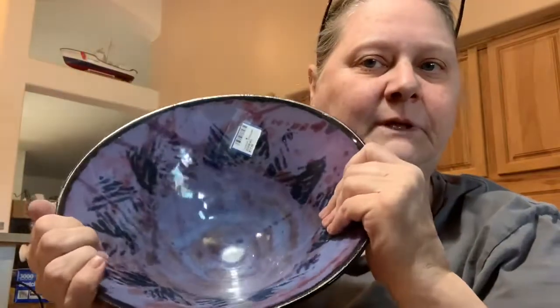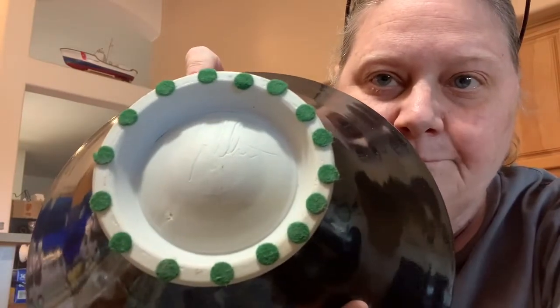This one I found and I'm going to have to do some research here. It's purple and blue, which I really like, but it's a real deep bowl. It's also signed. I'm going to show it to the sisters because they tend to know.